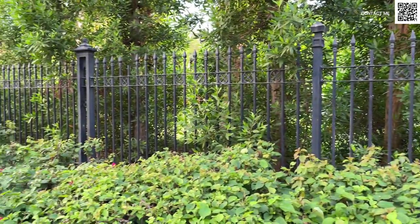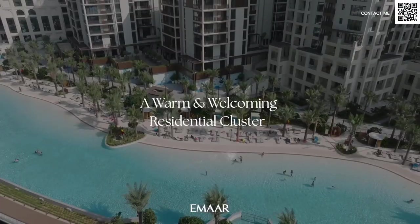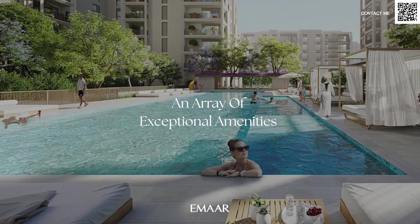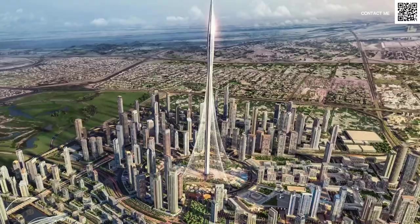Looking around even right now, we're standing in the Greens and the views — one of the very first Emaar communities that was made — and you can see just the quality and the landscaping. This community is over a decade old, but Emaar really designs, develops, and maintains their communities. There is no doubt in our mind that Dubai Creek Harbor is going to be an excellent community, especially after the announcement of the Creek Tower and more developments coming.